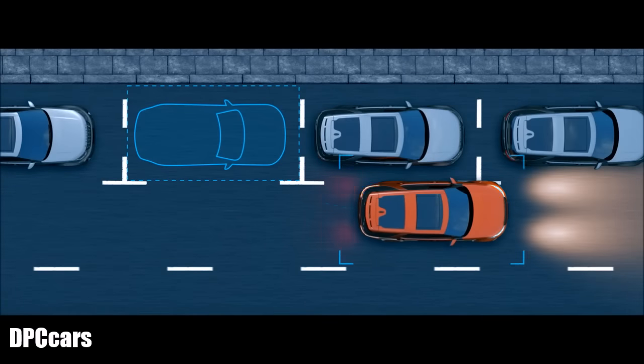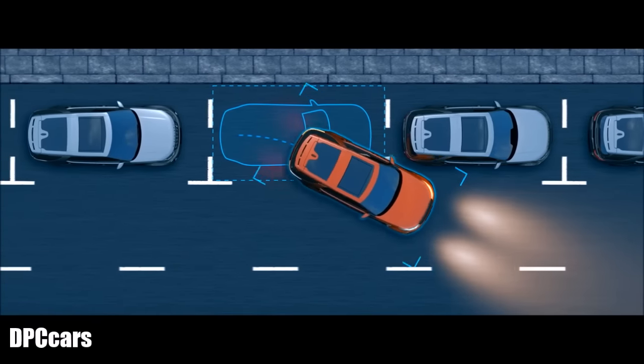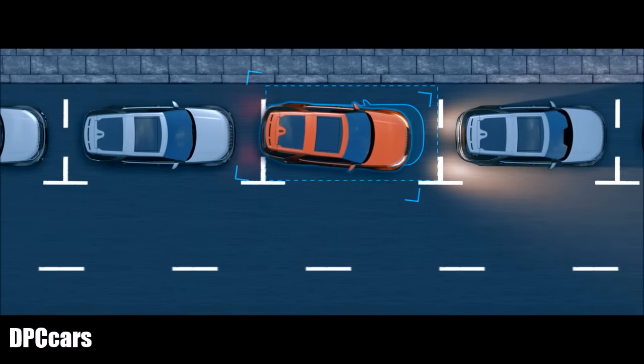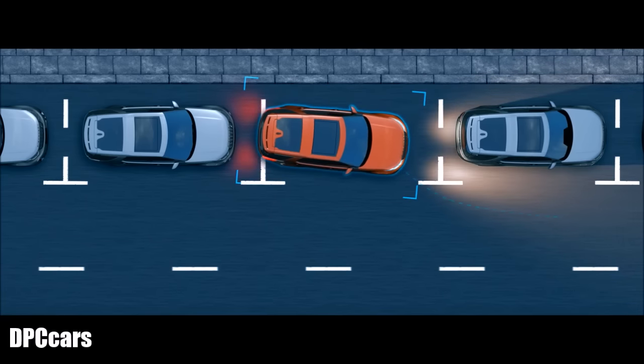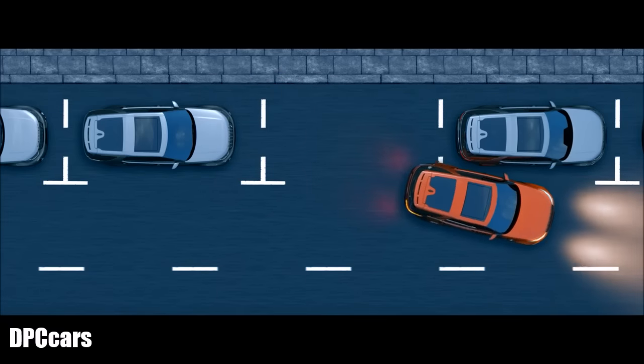Park Assist makes parking easier than ever. While you control the speed, the vehicle steers itself through parallel and perpendicular parking maneuvers, and can also guide you out of a space.